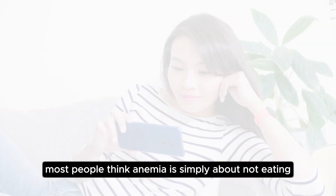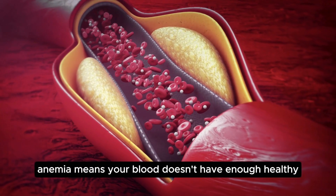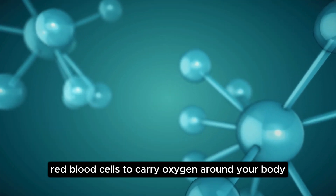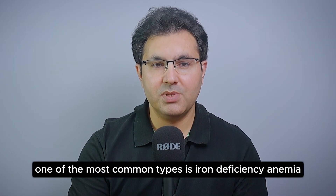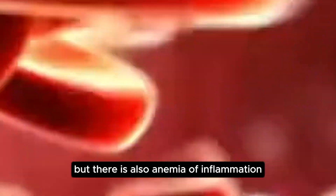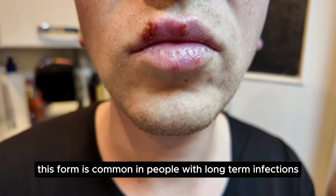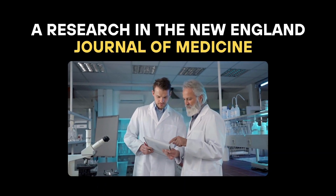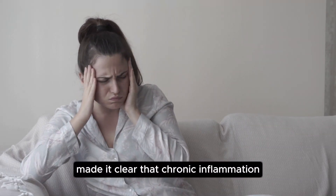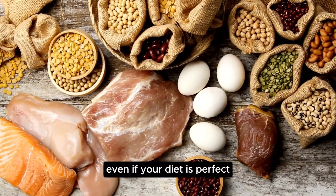What exactly is anemia? Most people think anemia is simply about not eating enough iron — that's partially true, but not the full picture. Anemia means your blood doesn't have enough healthy red blood cells to carry oxygen around your body. Without oxygen, your body feels weak, tired, and drained. One of the most common types is iron deficiency anemia, but there is also anemia of inflammation, also called anemia of chronic disease. This form is common in people with long-term infections, autoimmune diseases, kidney problems, or even cancer. Research in the New England Journal of Medicine made it clear that chronic inflammation can directly block your body's ability to use iron, even if your diet is perfect.